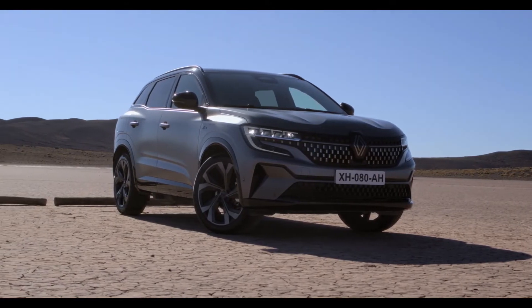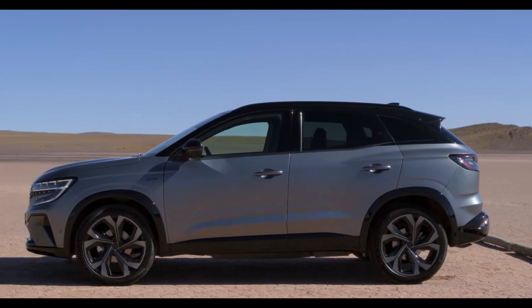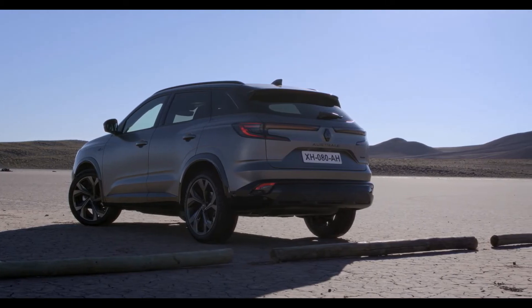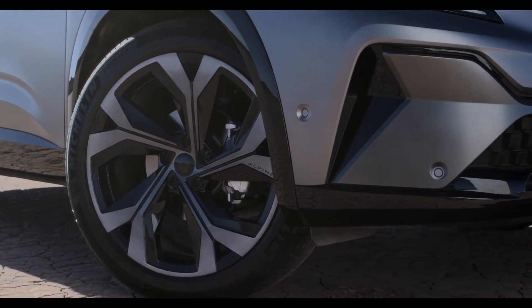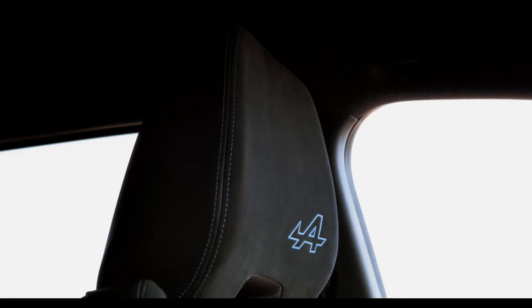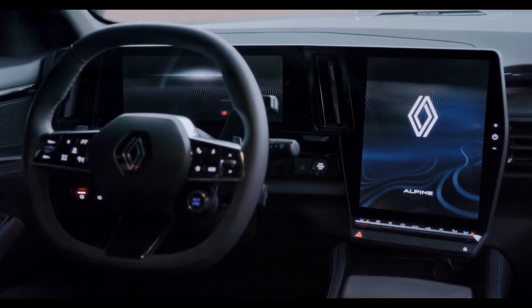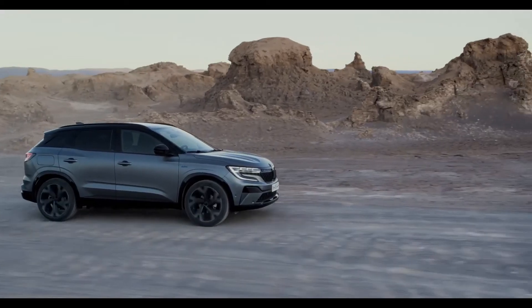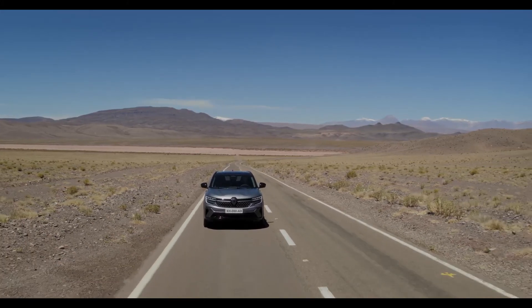I now invite you to discover the top of the range of the new Austral — the Esprit Alpine. The Esprit Alpine version has taken on the Alpine brand codes in its design, reinforcing the vehicle's sporty dimension. The sportiveness of the exterior is asserted through a new body color, Gris Systemat, and through a specific wheel with diamond shadow and an Alpine engraving. The Esprit Alpine has a very elegant interior as well, with Alcantara, stitched leather, and an embroidered Alpine logo on the seat. There is also a specific welcome sequence evocative of the Alpine brand when you get on board. The Esprit Alpine is the ultimate version of a product led with the obsession of quality in mind, and for us at design, it was all in the careful design choices and execution of this project.